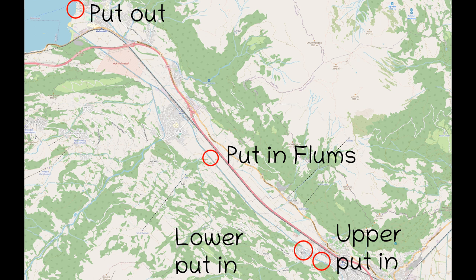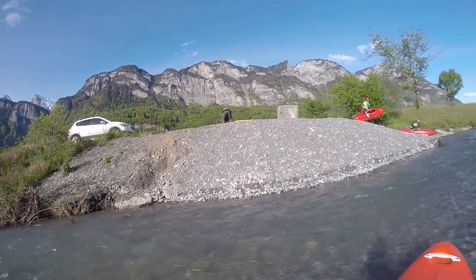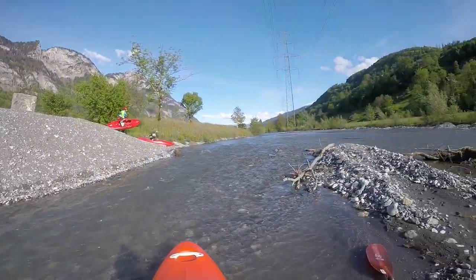Hello boys and girls, welcome to another episode of my Swiss River Guide. Today we are looking at a small channel which flows between the valley of the Rhine and the Valensee. It's the Seitz.